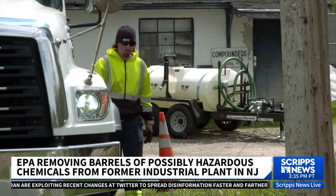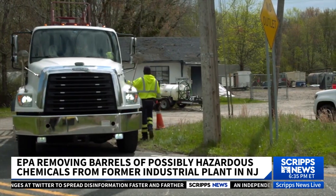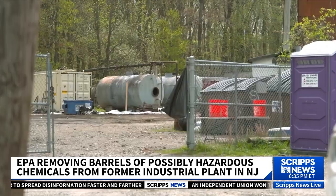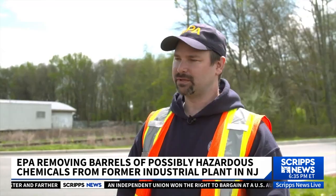An emergency team from the Environmental Protection Agency works to test, isolate, remove, and dispose of several barrels containing unknown chemicals. The EPA has run preliminary field tests — what they call HAZCAT, hazard categorization. These preliminary field tests give us a good idea of what we think the substances may be. To confirm that, they send those samples out to a lab for analysis.